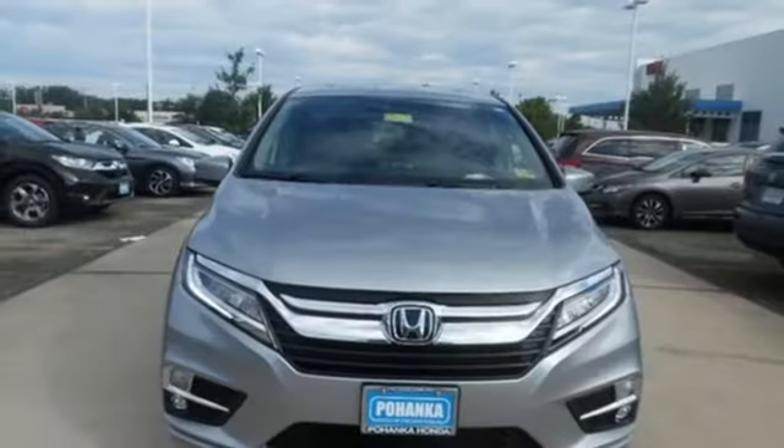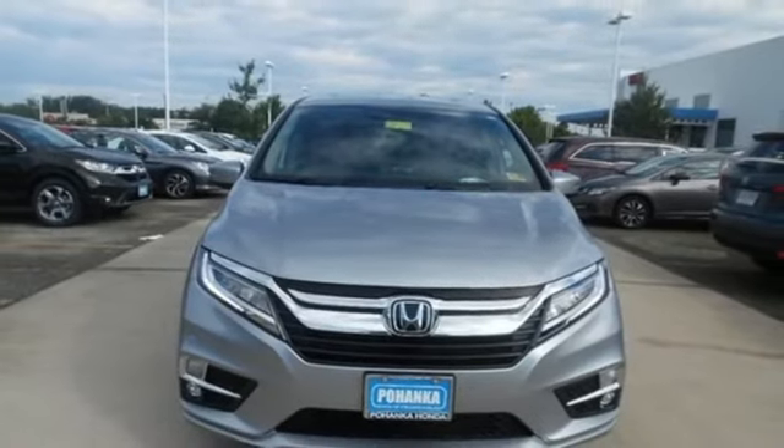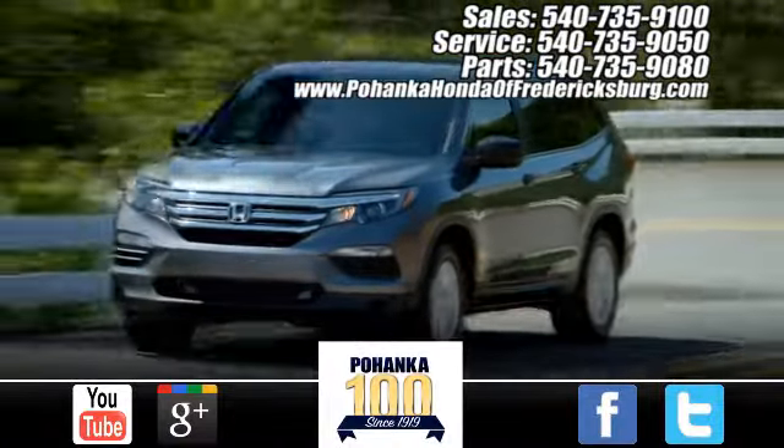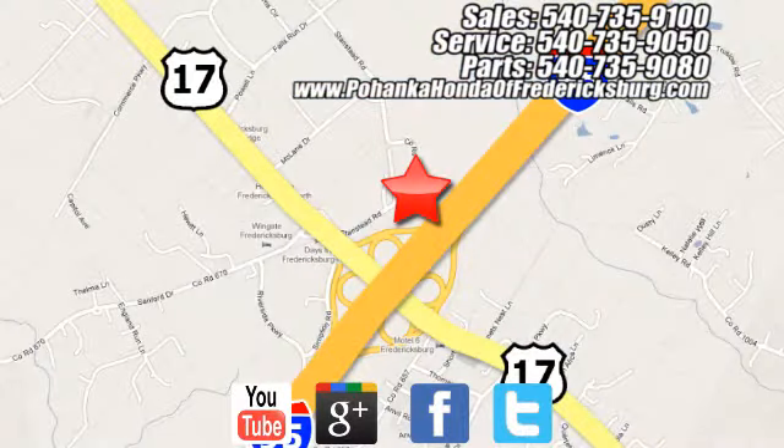Honda has a world-renowned reputation for reliability. Take it for a test drive today. Pohenka Honda of Fredericksburg is a great place to buy a car, conveniently located at 60 South Gateway Drive in Fredericksburg.